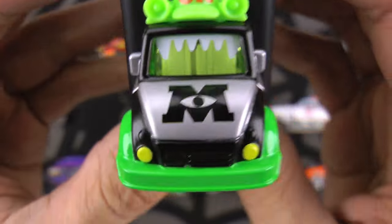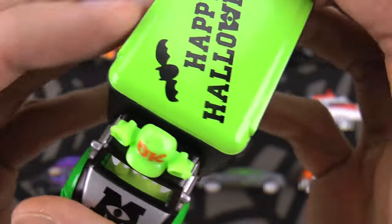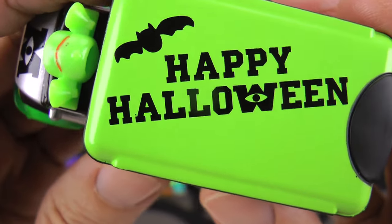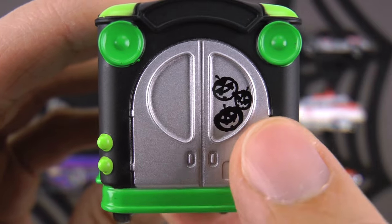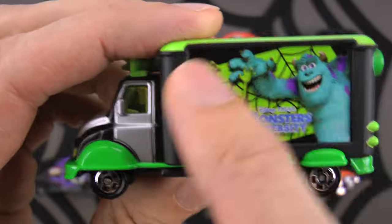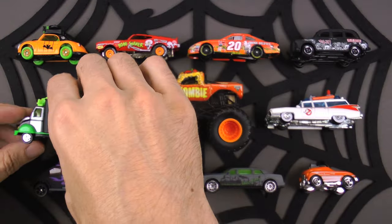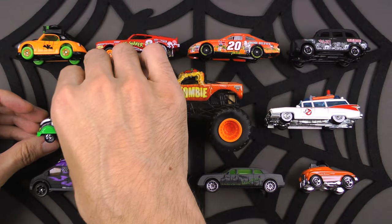Mike and Sully will be out on Halloween delivering lots of scares and of course lots of candy. We've got a big 'M' here from Monsters Inc. Check out the top - happy Halloween everybody! And on the back we've got a couple of pumpkins, or jack-o'-lanterns as we call them. This thing is filled with candy - so much fun. This is a delivery truck!